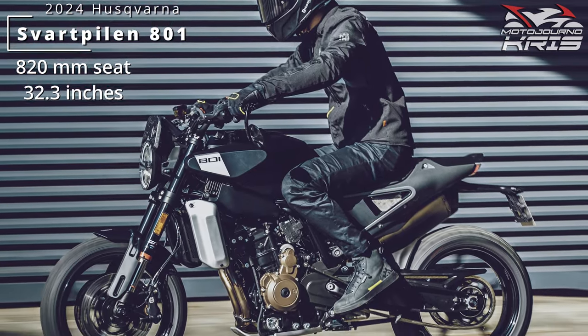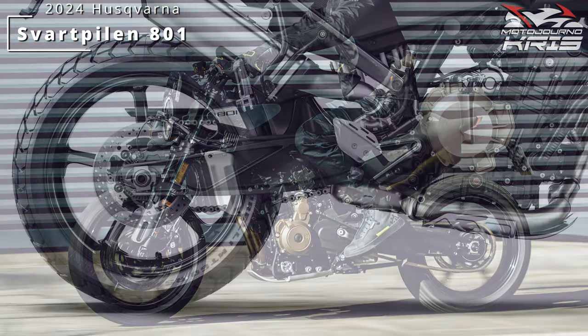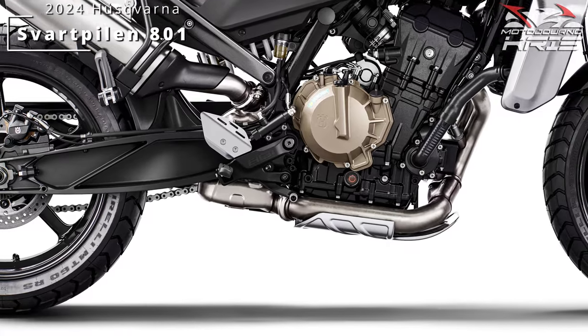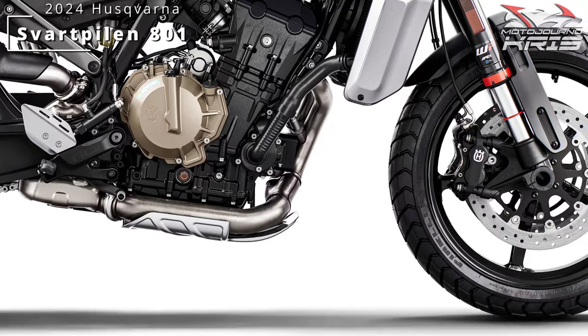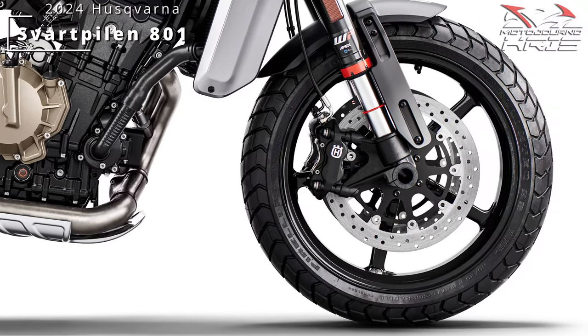JJuan provide the brakes: four-piston front calipers on dual 300mm rotors, as well as a 240mm rear rotor and two-piston caliper. You'd have to jump up to the 890 Duke R to get the Brembo calipers, so this loadout does make sense here, and there's cornering ABS which is nice to see.